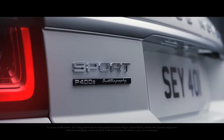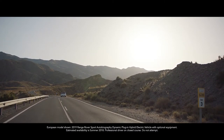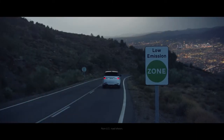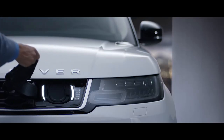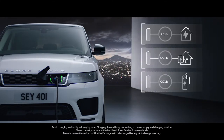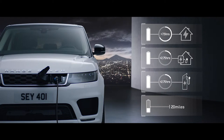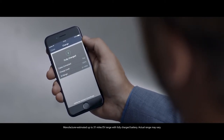The all-new P400E represents an important new chapter in the distinguished history of the Range Rover Sport — a composed and luxurious ride with Range Rover Sport capability and plug-in hybrid levels of emissions. With the option to charge at home or in designated public places, the new Range Rover Sport is as convenient as it is impressive. Easy home and public charging is supported by the Land Rover InControl app, which allows the driver to use a smartphone to check key information like charge levels and charging times.